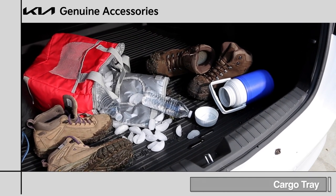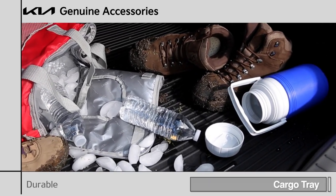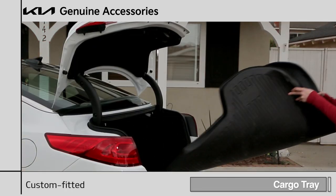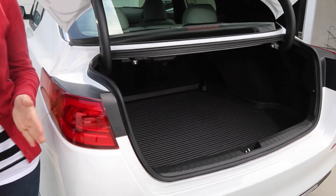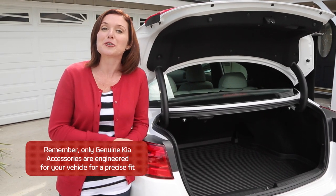Helping to keep the cargo area free from spills, dirt, and other debris, Kia's cargo tray offers durable, waterproof protection and is easily removed for cleaning. It also comes custom fitted to your vehicle's exact measurements, assuring complete coverage. For more information about the cargo tray or other genuine Kia accessories, ask a dealership associate today.